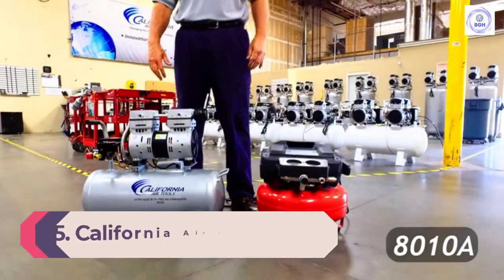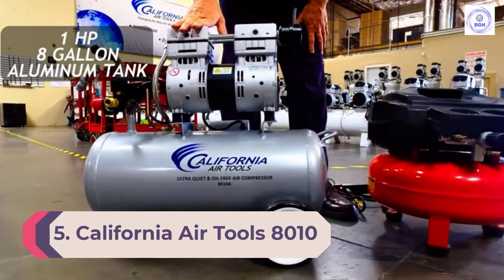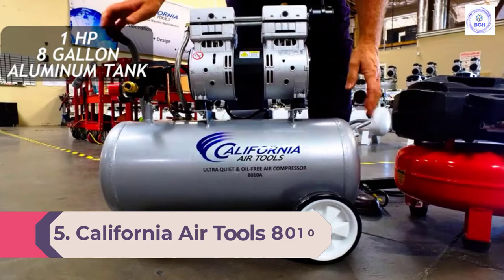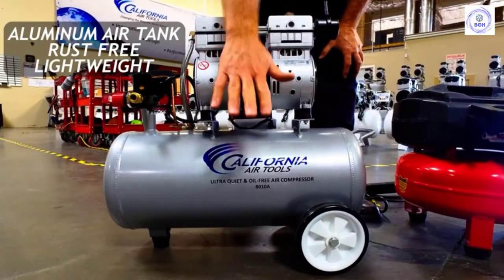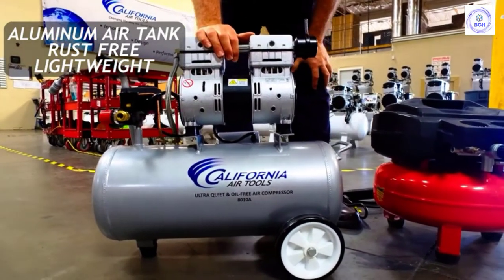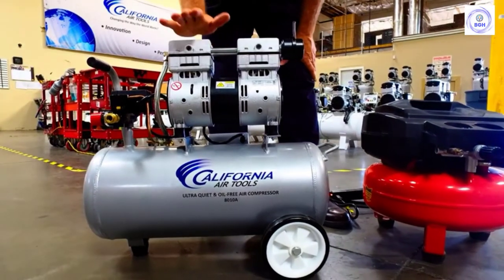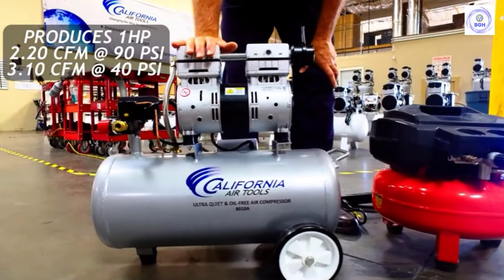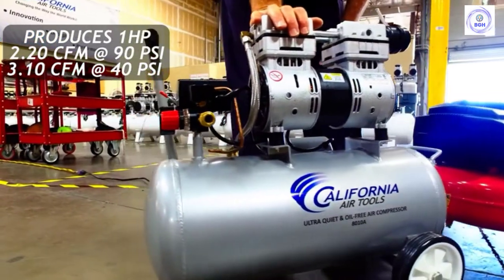Number 5: California Air Tools 8010 Steel Tank Air Compressor. The California Air Tools 8010 is an 8-gallon horizontal compressor that can easily go where the work is. It has two rubber wheels and a handle. Plus, at 48 pounds, it's potentially light enough for one person to lift into a truck bed or carry up a set of stairs, though it doesn't have a roll cage for drop protection.